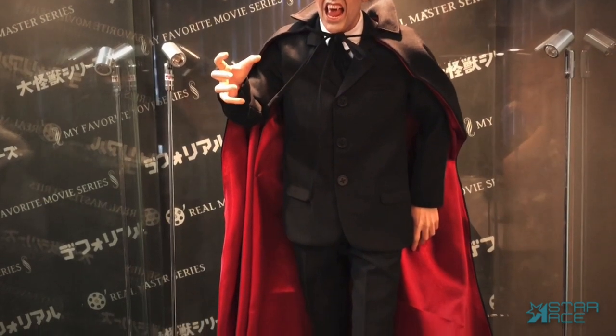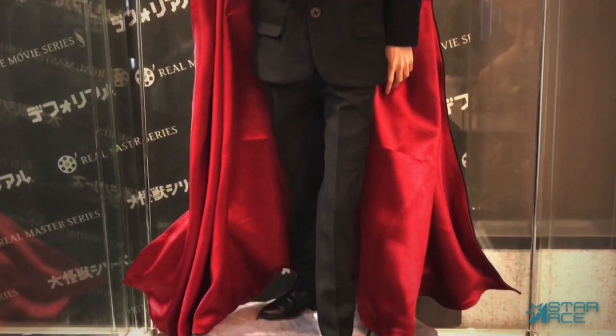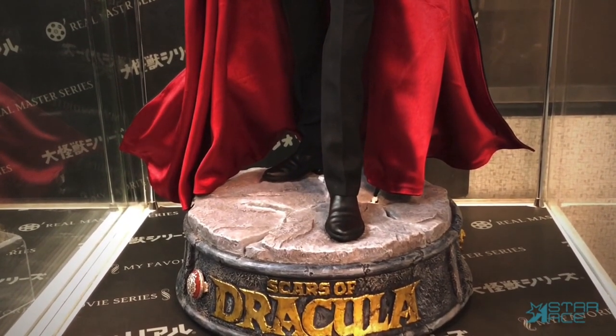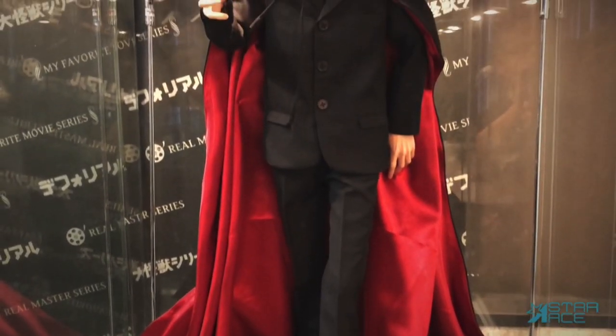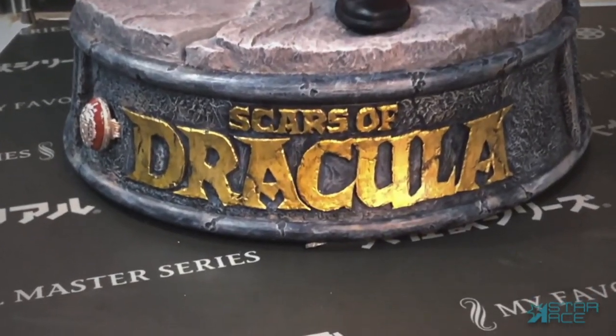In our quarter scale art gallery series, we have an all-new statue of Christopher Lee from Scars of Dracula. The new mixed media statue stands 22 inches tall, features an all-new authentic portrait of Lee as Dracula, and a fabric costume with a poseable cape. A detailed base features the film logo and Dracula's signet ring.